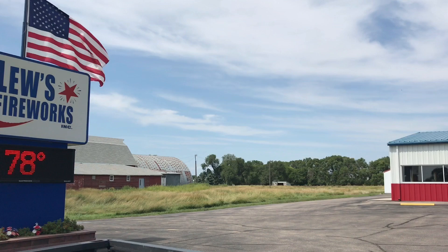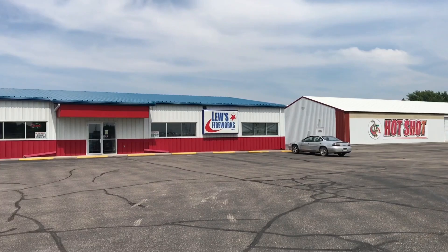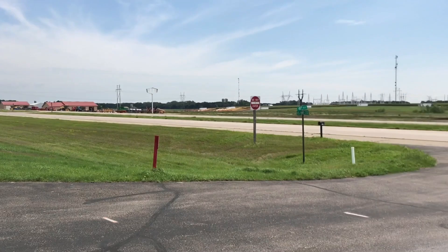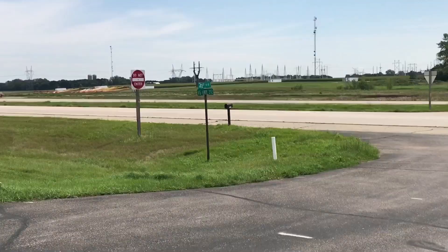All right, here's the fireworks. We found out before coming out of the store that these two buildings are actually part of Lou's. You can actually access this store right off of I-29 — it's literally like three minutes off of I-29 just down this highway, highway 212 it looks like.